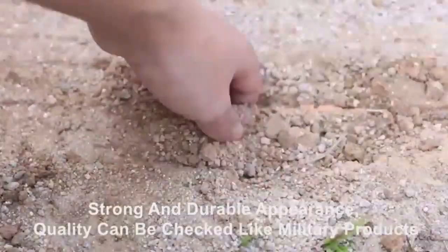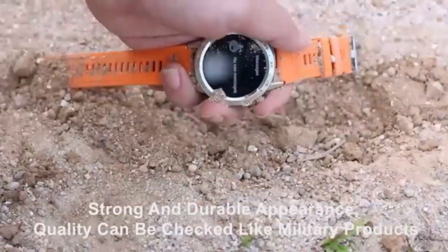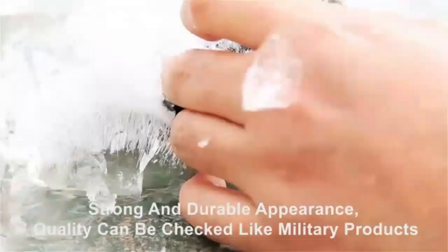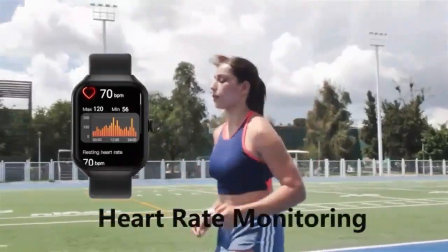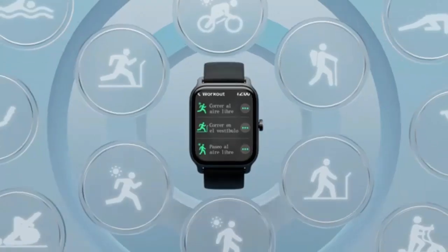Welcome back to our channel. Today, we're diving into the world of smartwatches with a focus on a standout model, the Zosk V smartwatch for women and men. If you're in the market for a versatile, stylish, and highly functional smartwatch, you're in the right place.